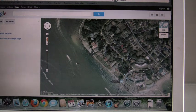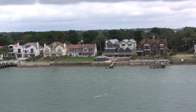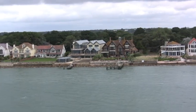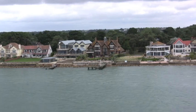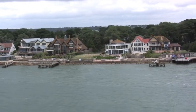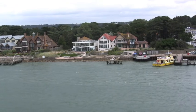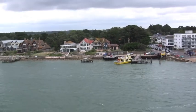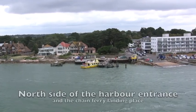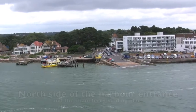The ship is now approaching the harbour entrance. Out of these properties, which do you think is the most modern and which is the oldest? The harbour entrance is hazardous. It is only 300 metres wide and the chain ferry sails across the entrance. The chain ferry has right of way over any other boat less than 50 metres in length. You can see the line of cars waiting for the ferry.